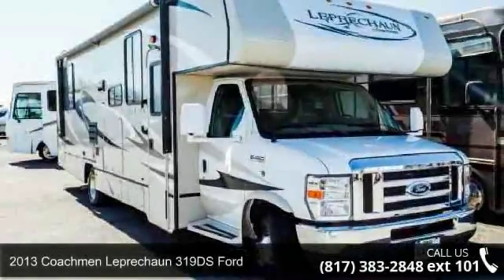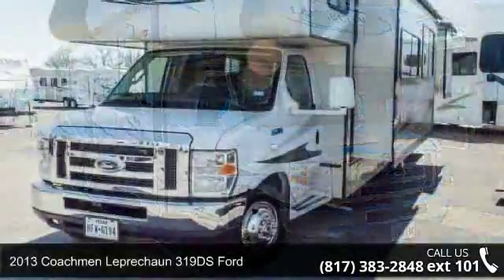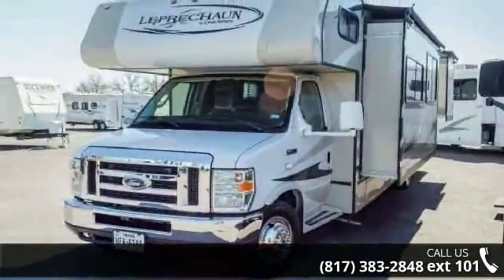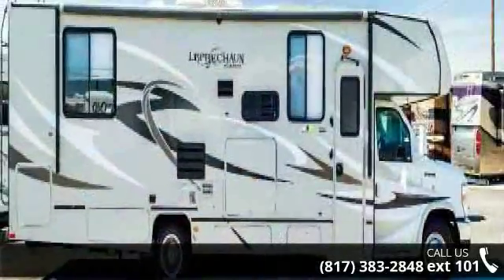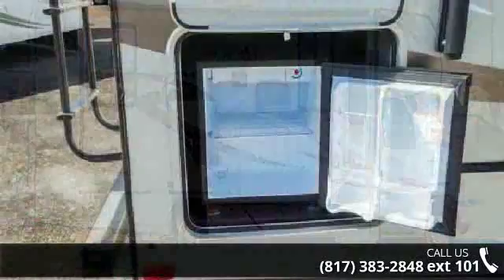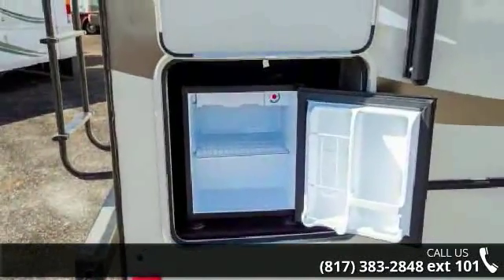Start planning your next trip in this 2013 Coachman Levercon 319DS Ford. For those looking for a feature-packed motorhome, look no further. Here we have the standard for style, quality, and driver comfort in class C RVs. This unit is equipped for short trips or lengthy vacations.